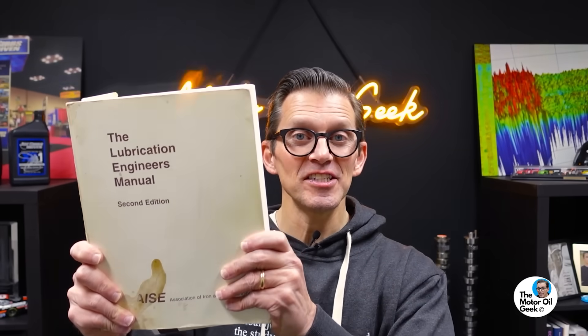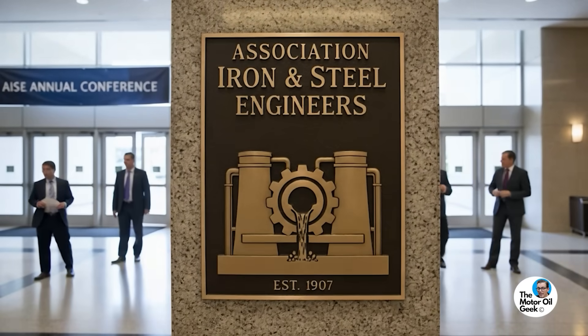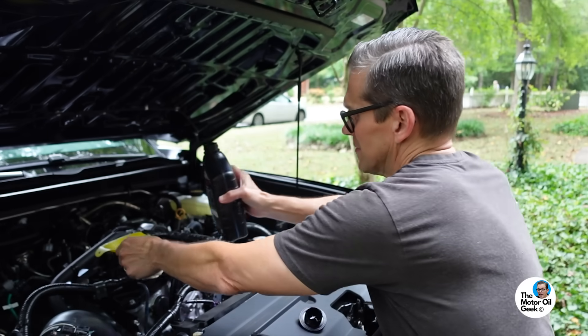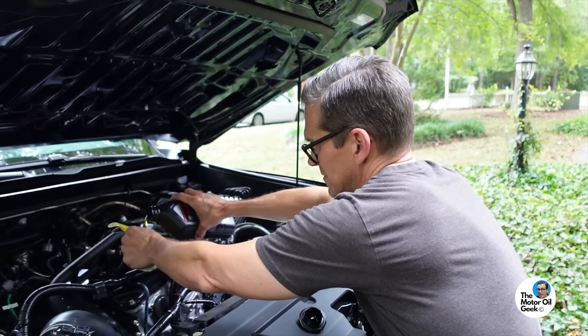This is the Lubrication Engineer's Manual. Many people consider it the Bible of lubrication. It is not published by the Society of Automotive Engineers — it actually comes from the Association of Iron and Steel Engineers. When it comes to lubrication excellence, you have to go to the industrial world, because automotive lubrication doesn't normally have the very best reputation in terms of excellence.